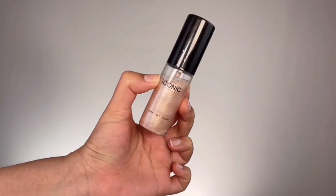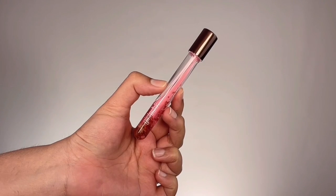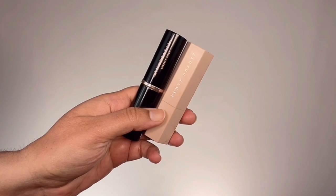For primer I'm grabbing Iconic London Prep Set Glow Hydrating Spray in the shade Original, which is a perfect champagne glow. I'm giving my face a very drenching spritz of that — it gives a beautiful hydrating glow to your skin. Then for lips I'm grabbing Galactic Rose Petal Lip Serum and applying that all over my lips to hydrate and make them smooth before I put on any lipstick.